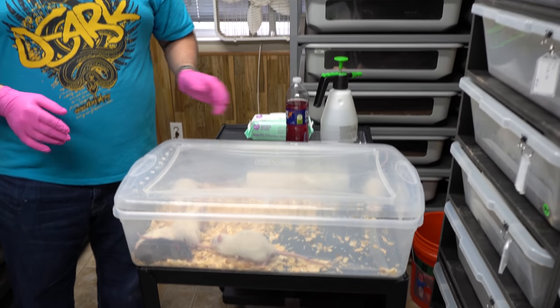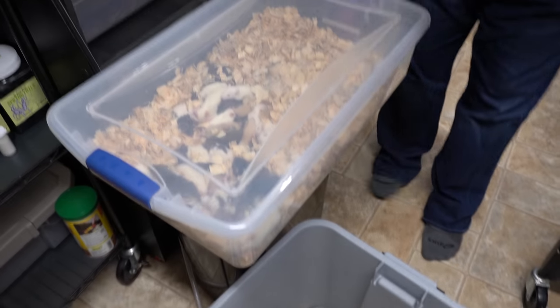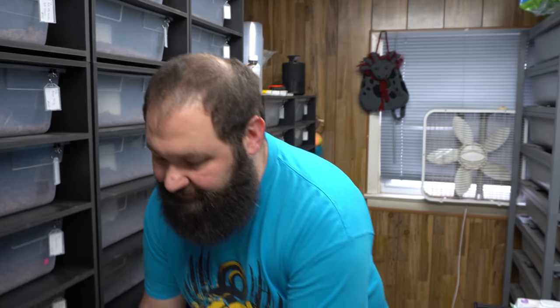It's feeding day here at R&B Reptiles. We feed roughly once a week, sometimes every two weeks, depending on what's going on and who needs to eat — if somebody skipped a meal and things like that. We keep track of all that. Comment down below and let us know how often you feed.